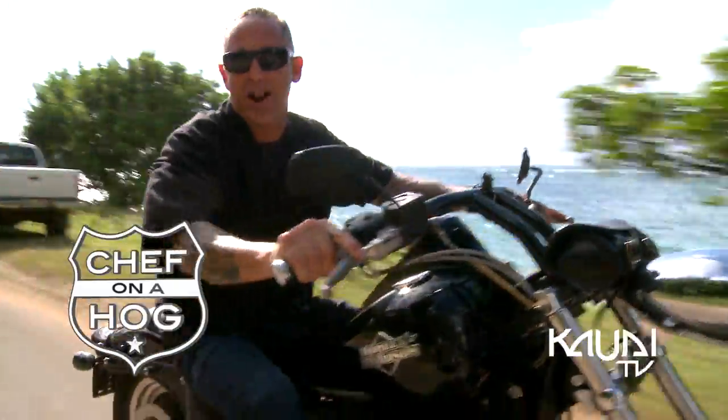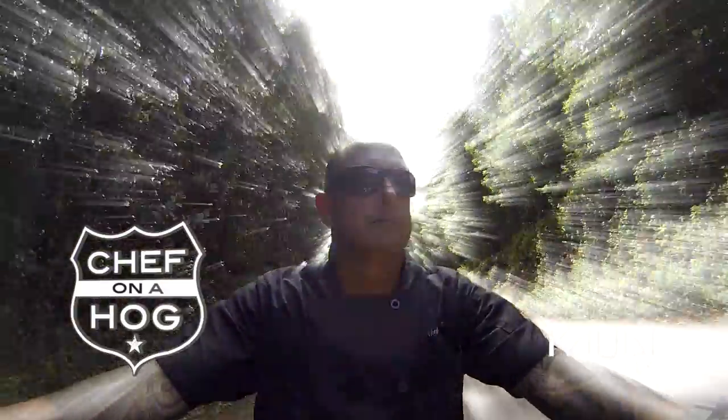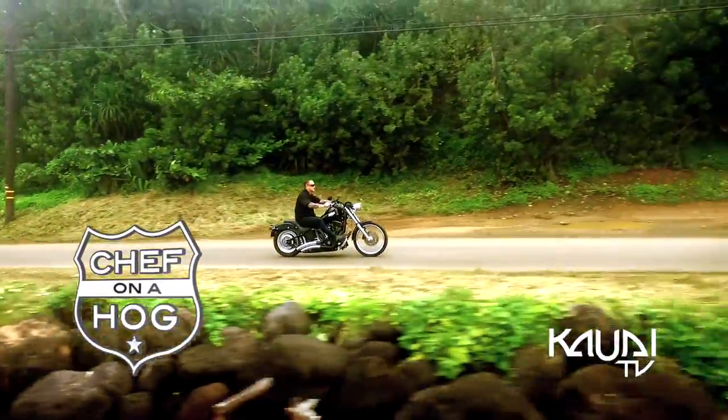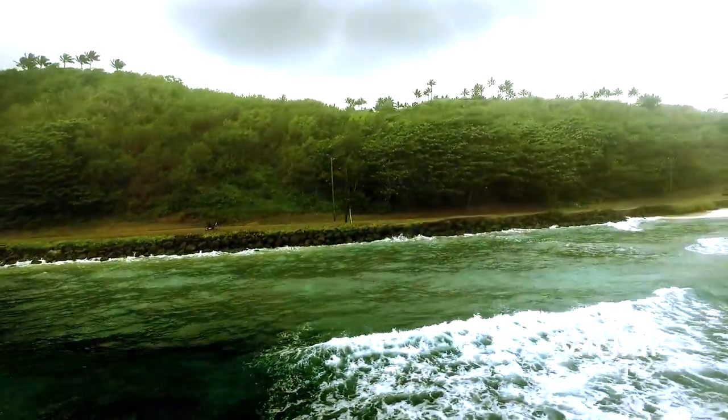Hi, I'm Chef Jeff. Welcome to Chef on a Home! Today, we're checking out food trucks in Hanalei.